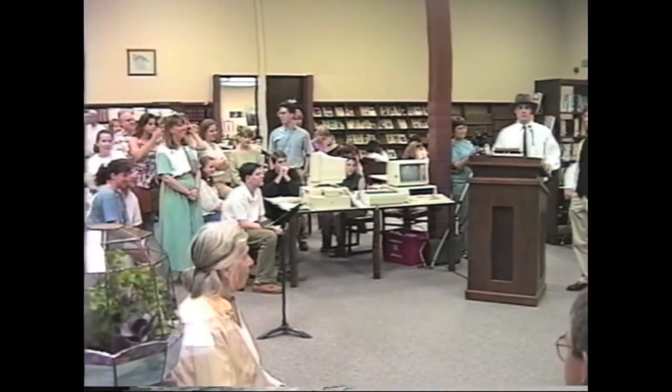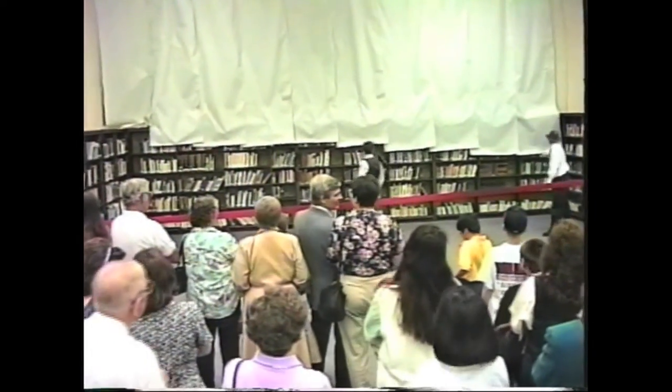Before we actually go ahead and do the unveiling, I'd like to say thank you, on behalf of both of us, to everybody who was so helpful: Mrs. Lozier for asking in the first place, Mrs. Smith for helping out, all the people in the art department, and Mr. Martin for actually giving us the money we needed to do it.